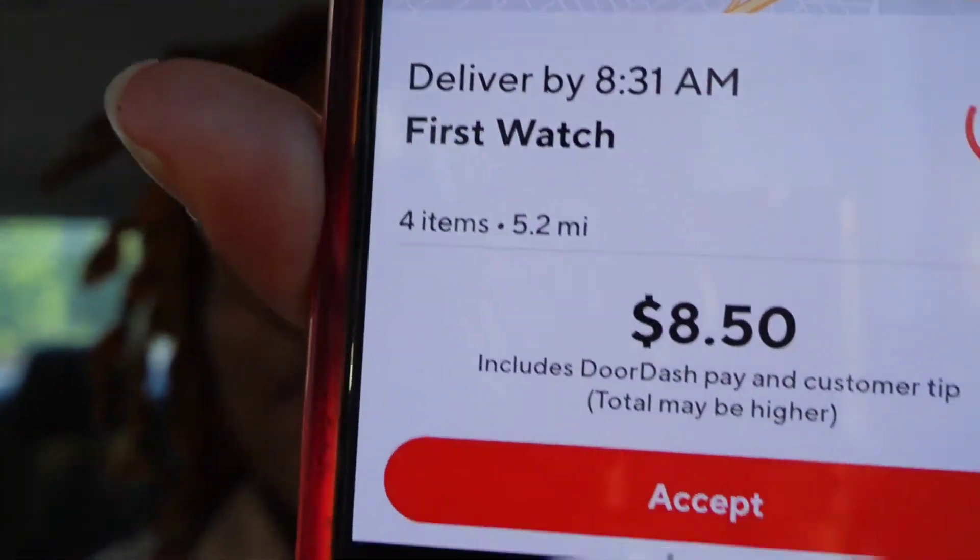The drop-off was literally around the corner — so fast. The lady actually met me outside so I didn't get a chance to pick my camera up, but it was a 'hand to customer' order so that's fine. We already have another order for First Watch — $8.50 for five miles total. Definitely taking this order. First Watch is four minutes away, let's go pick this up and I'll actually record going in to get it.